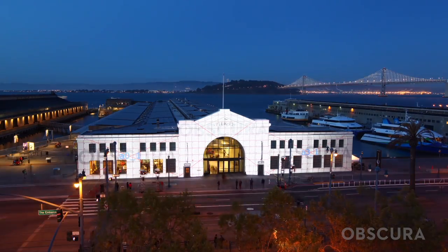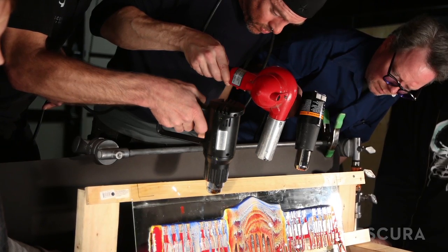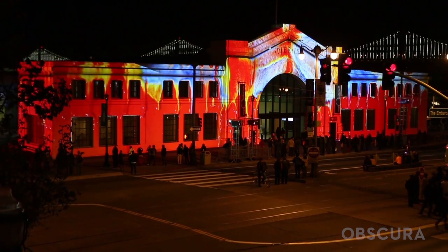As we worked with each phenomenon, they began to paint a picture and tell a story of their own, and really beckoned one to think about the broader context — what's the thread that runs through all of these things.